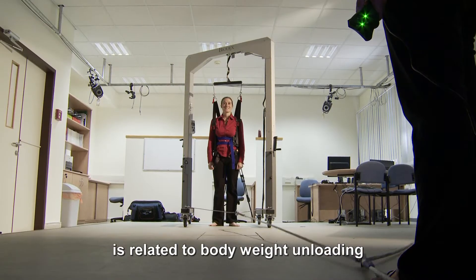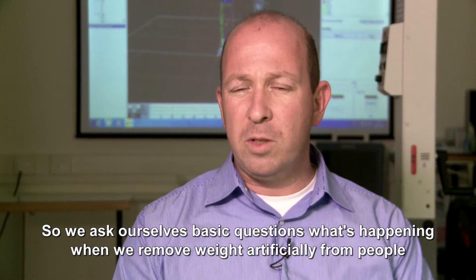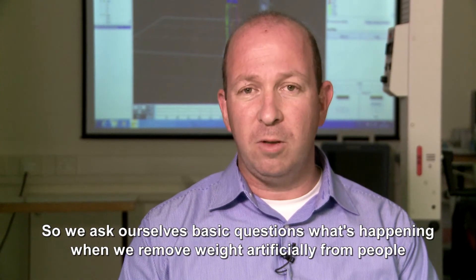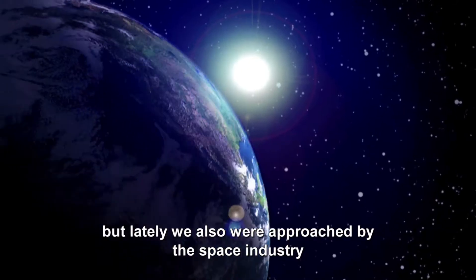The work done by my PhD student Arielle Fisher is related to body weight unloading. We ask ourselves basic questions like what's happening when we're actually removing weight artificially from people. There are many applications for this research — of course for rehabilitation, but lately we also are approached by the space industry.